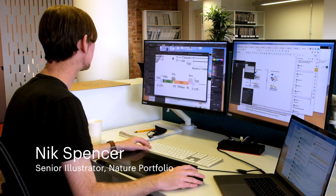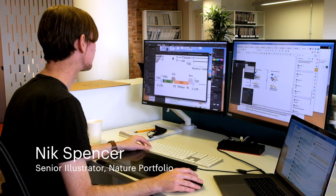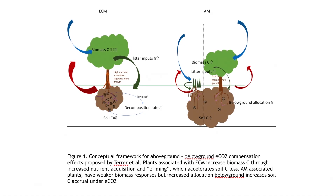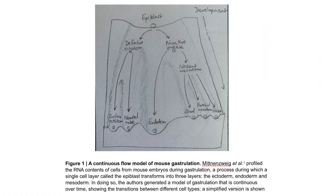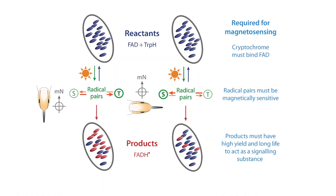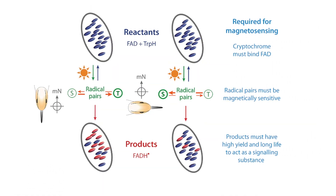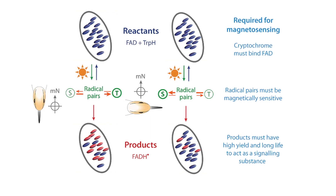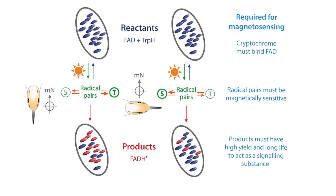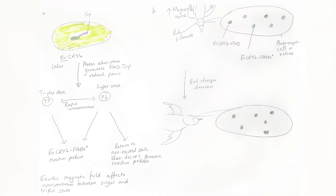Initially, concepts for News and Views figures come to us in many different forms. They can be detailed digital suggestions from the author, or just roughly sketched out on a piece of paper. Here is a graphic idea from the expert author, illustrating the magneto-sensing mechanism of the European robin. The draft was a good start, but it needed a few adjustments, so we worked with the editor on a revised concept.